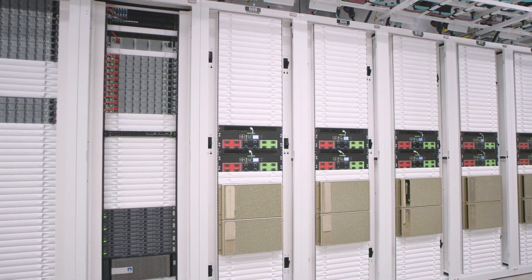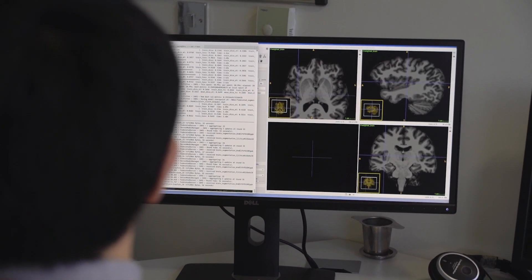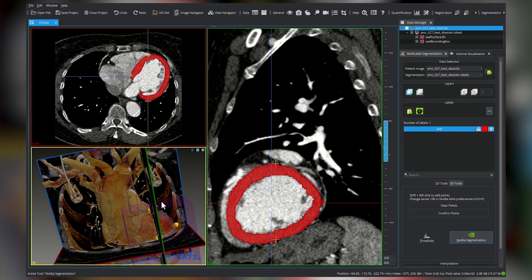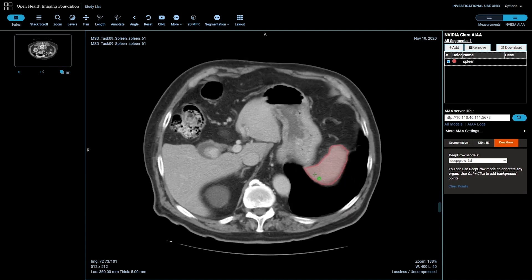We are also providing a software tool and a series of models to the community so that you can generate your own brain imaging data, but you can also apply the software to your own medical images of other body parts and other diseases, so you can generate data for something that is of interest to you.